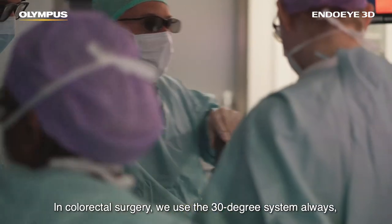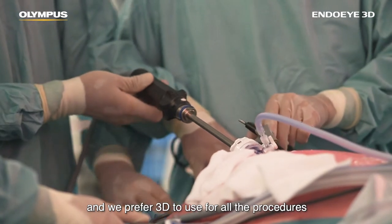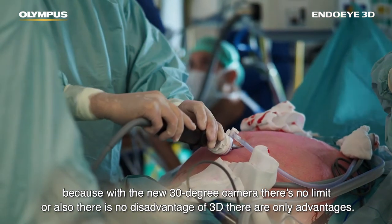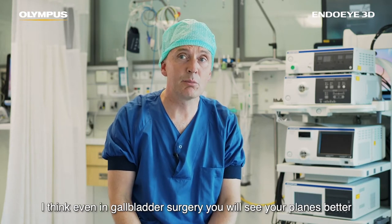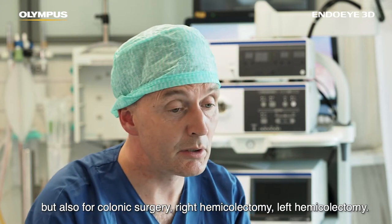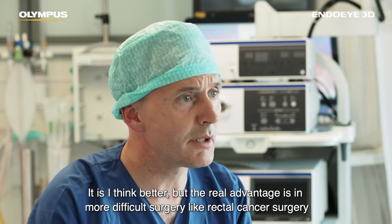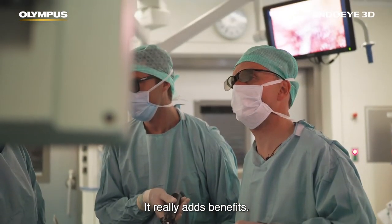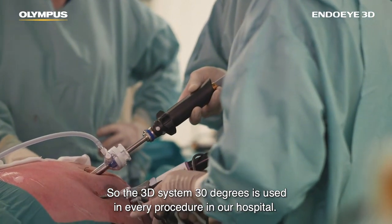In colorectal surgery we use the 30-degree system always, and we prefer 3D for all procedures because with the new 30-degree camera there are really no disadvantages of 3D — there are only advantages. Even in gallbladder surgery you will see your planes better, but also for colonic surgery — right hemicolectomy, left hemicolectomy — it is better. The real advantage is in more difficult surgery like rectal cancer surgery, to see and preserve all the nerves and during flexion mobilization. The 3D 30-degree system is used in every procedure in our hospital.